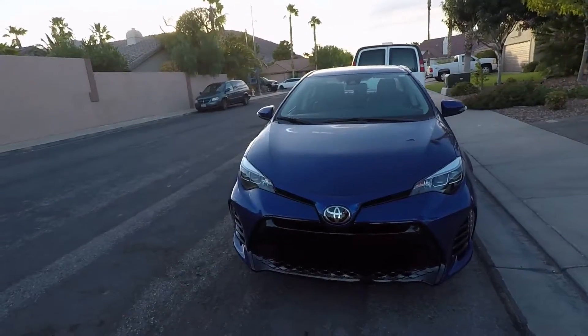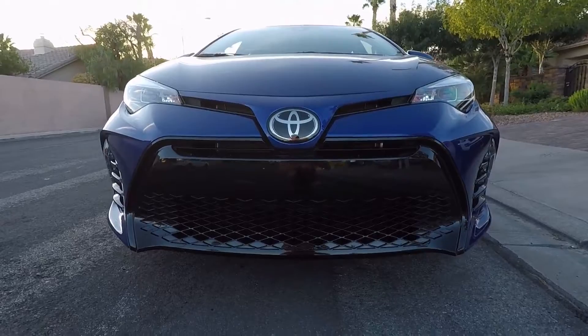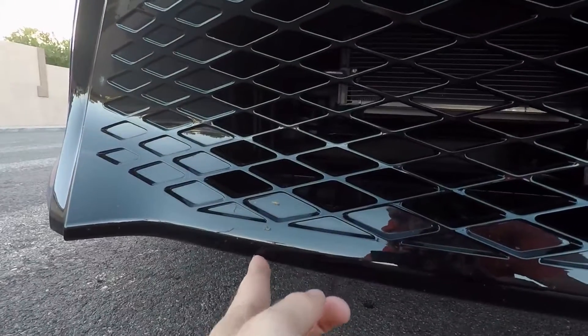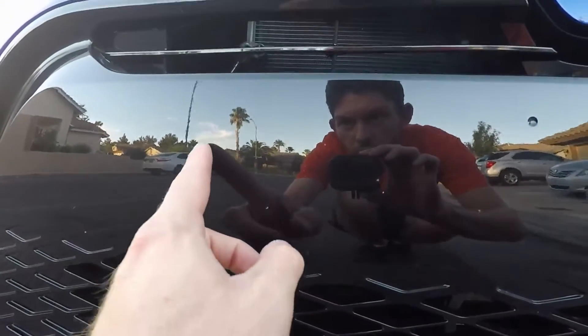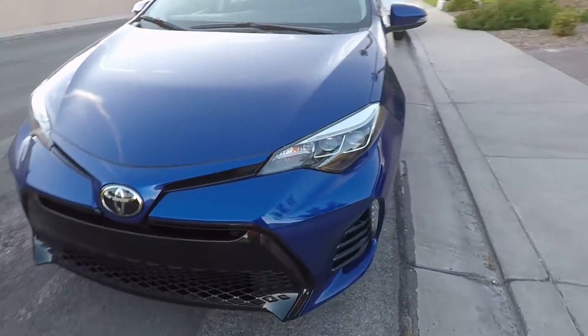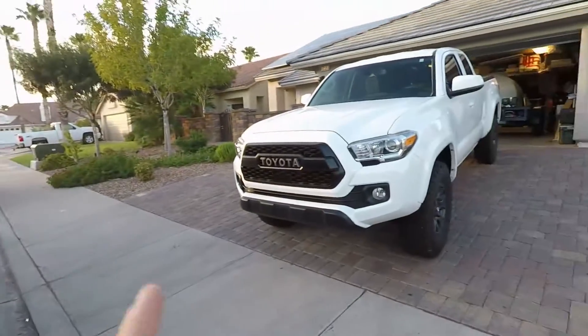One thing I love is the front end — look how aggressive it looks for a Corolla. You can already see rock scratches and rock impacts right here, and wind swirl marks everywhere. One thing this car will get that the Tacoma does not is the dual projector headlights in LED.